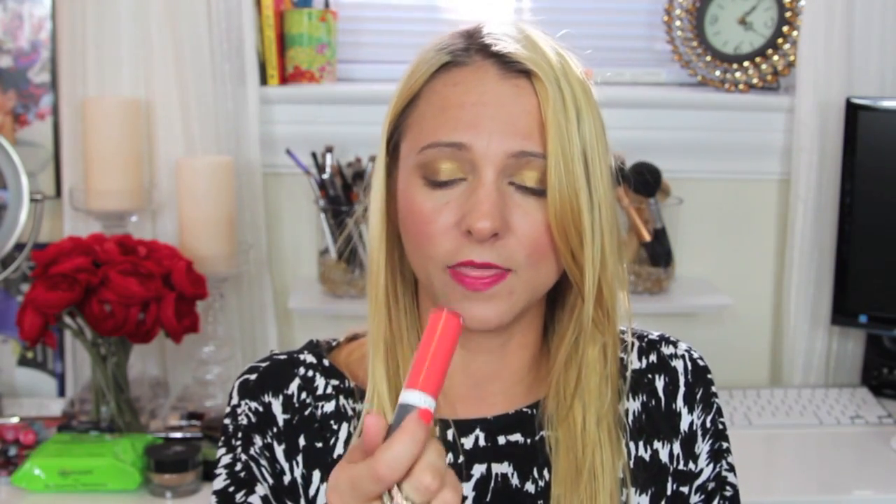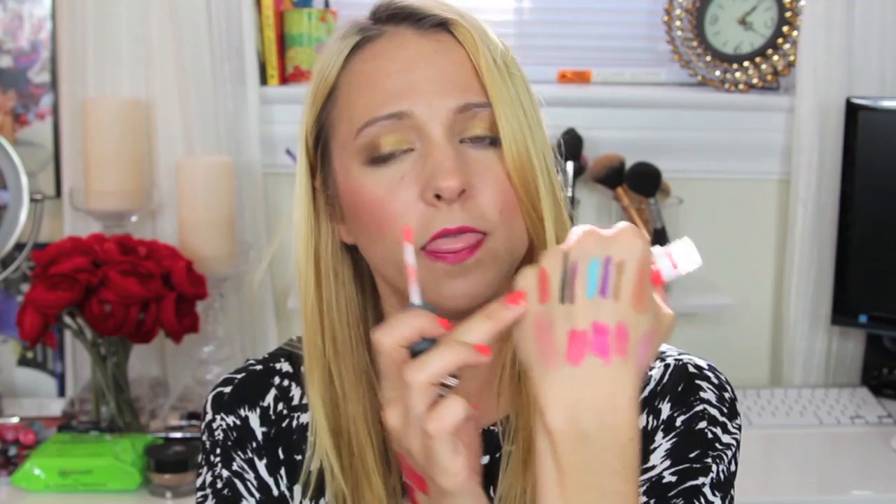I also got two lip glosses from Sonia Kashuk: Prettiest Pink and Wow Sheer Melon from the Shine Look Sheer Color line — it kind of reminds me of NARS Orgasm, a peachy coral pink. And I picked up an Almay liquid lip balm in Apricot. I swatched it and it is so pigmented and beautiful — I love it!